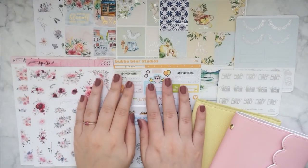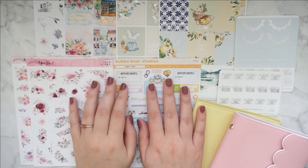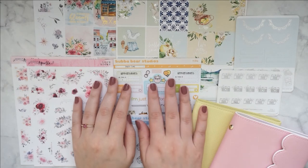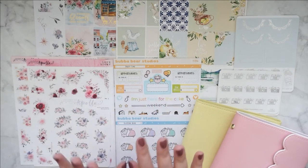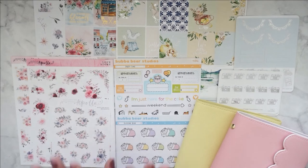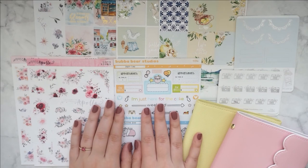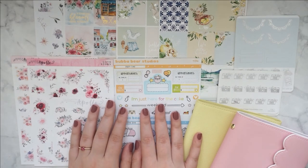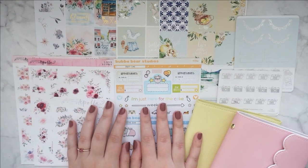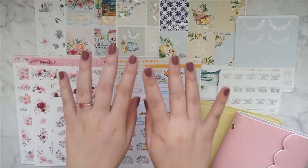So that is it for today's haul video. I think I'm going to end this now because the clouds are slowly coming out and it's going to be difficult for me to keep up with the lighting. I hope you guys enjoyed the haul today. Let me know what your favorite item was, as always. And if you maybe picked up some of the same things as I did, I'm always curious to know. I would very much appreciate it if you considered subscribing to my YouTube channel so you don't miss out on any future videos like hauls or plan with me's and fun stuff like that. Like the video if you enjoyed it. Take care guys, I will see you next time. Bye-bye.